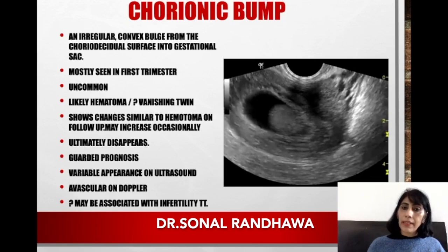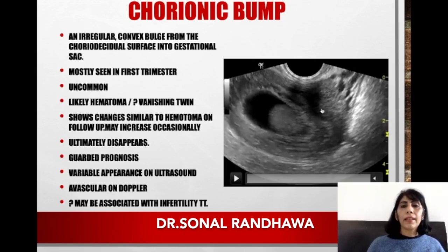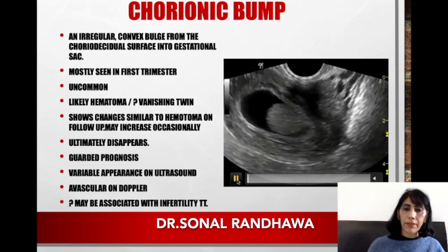On ultrasound you may find variable appearances depending on the stage you see it. If it was a fresh one, you may see it as a bright area. If it is later, it may be partially resolved — a solid-cystic area. Even further later it may appear more anechoic. Regarding Doppler, whenever you put color, this will not show you any color flow.